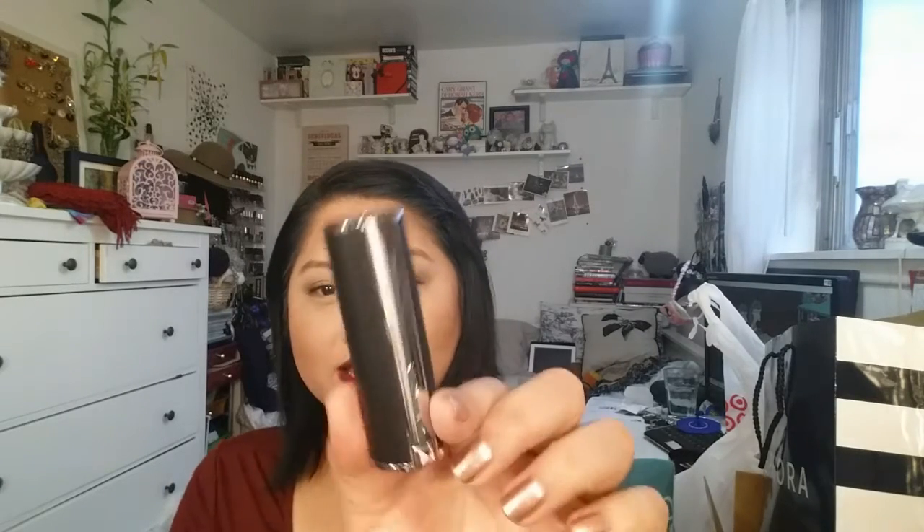I thought there was an English name for it and it says something like Grenat — I'm probably butchering that. But it's just a really nice red color. I like these because they're moisturizing but they do stay a good amount of time on the lips, and they look gorgeous.